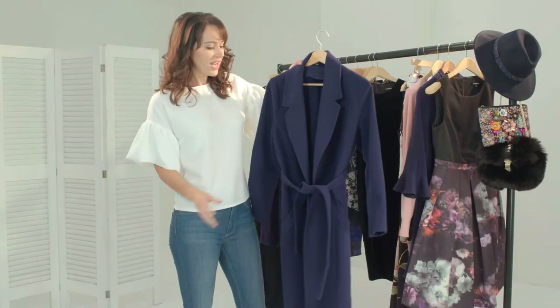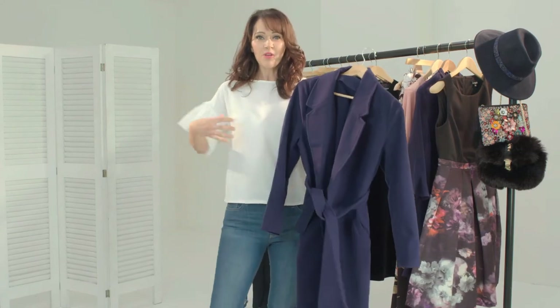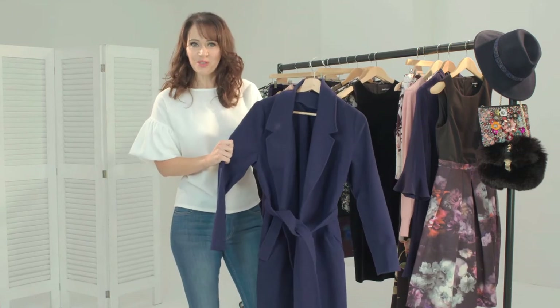This is our lightweight long line coat. Now this is so versatile because you can wear it belted or you can wear it open and loose, so it's going to be a real statement piece that's guaranteed to transform your autumn winter wardrobe.